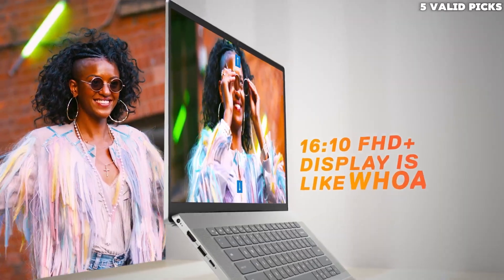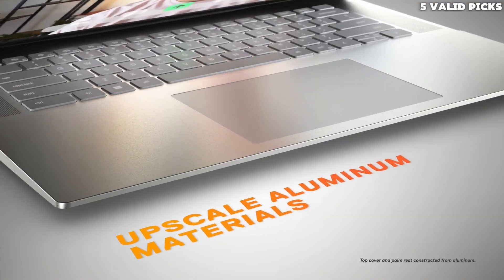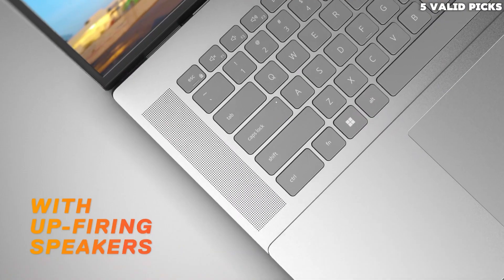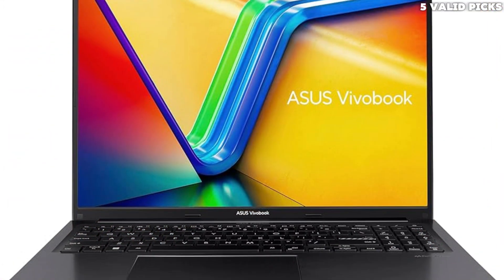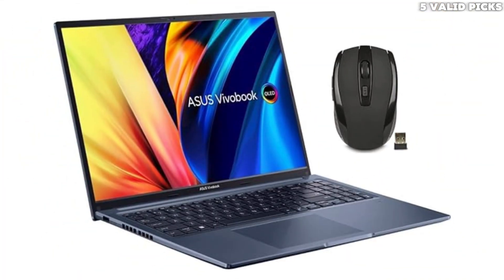We tested the ASUS VivoBook 16 M1605 with an AMD Ryzen 5 7530U CPU, 8GB of memory, and 512GB of storage. The CPU, memory, and storage are configurable. Our review applies only to variants with a model number starting with M1605E.